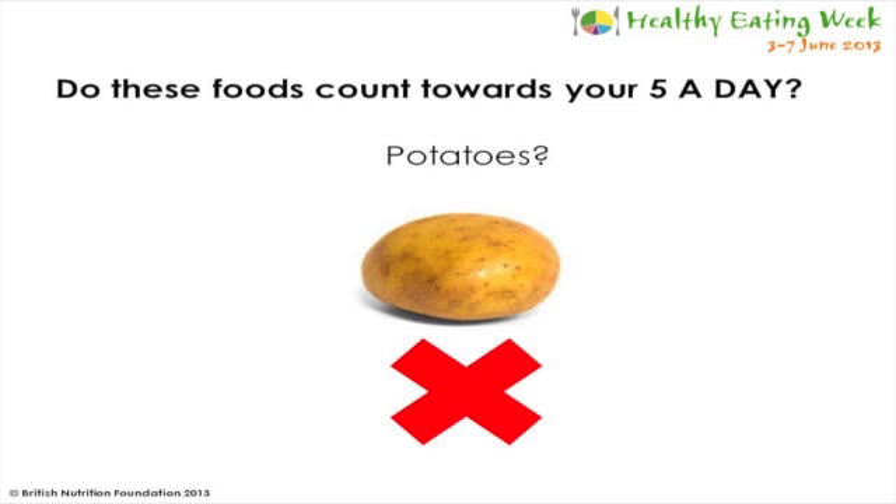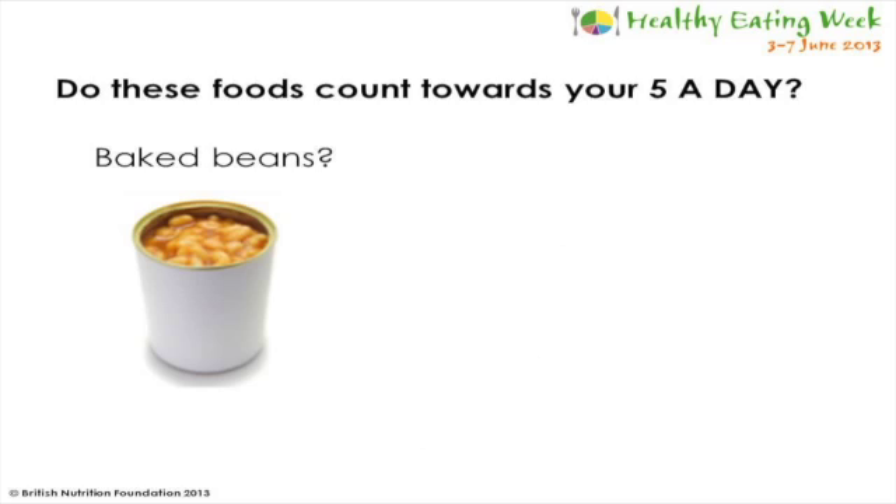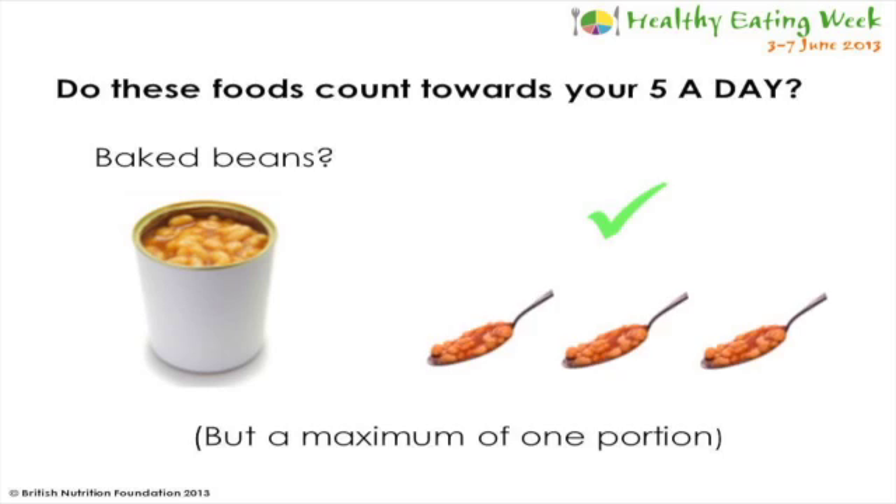It's still important to include potatoes in our diet though, as they provide us with energy. Baked beans and other types of beans do count as one of your five a day. One portion is about three heaped tablespoons of beans. However, they will only count as one portion a day, no matter how much you eat.